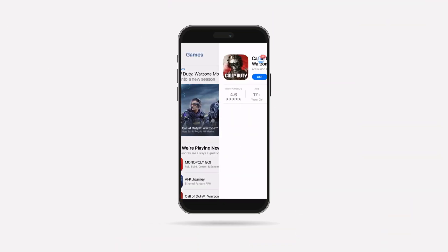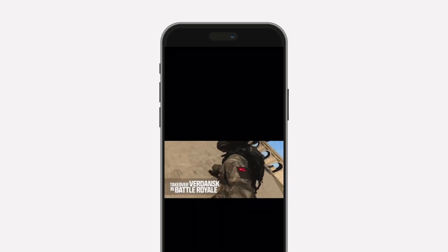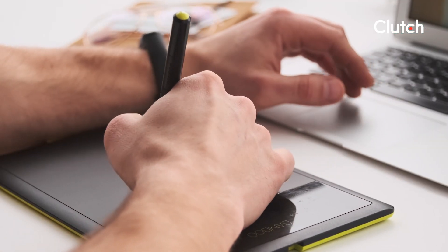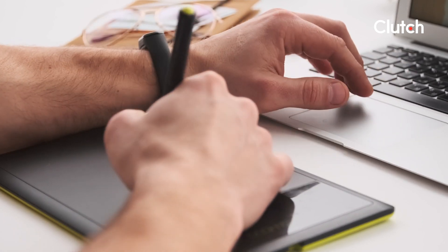Gaming apps are notoriously expensive to develop. One reason is because games often require a complex app structure and programming logic, and many gaming companies need to include high-quality design to stand out and attract users. Gaming apps are also more likely to include augmented and virtual reality features, multiplayer functionality, and chat functions. As a result, developers spend a significant amount of time on the development phase, while graphic designers and UX designers spend a ton of time ensuring that all animations are high quality and competitive with others in the market.